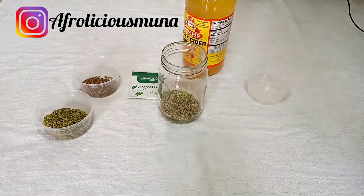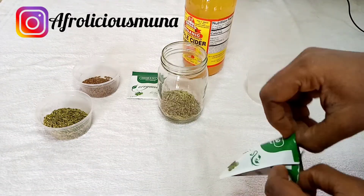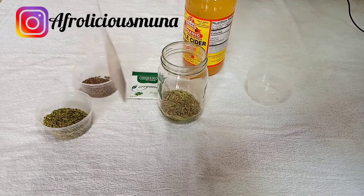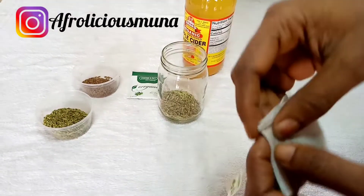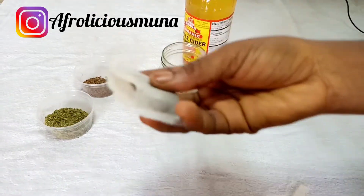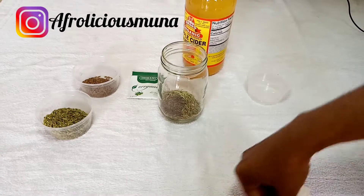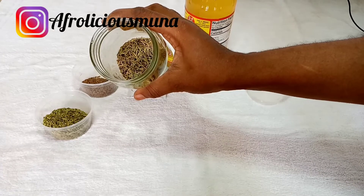I'll be mixing the rosemary with mint — you can actually mix two herbs together. Since we now have the mint leaf available, I'll open the tea bag and pour the mint leaves right inside the glass jar together with the rosemary herbs. Try to mix both together — and that's it.